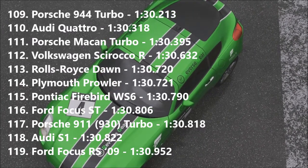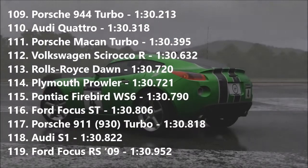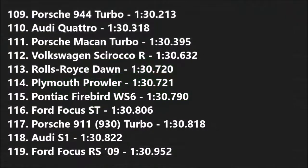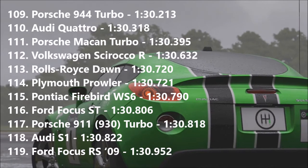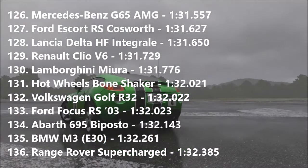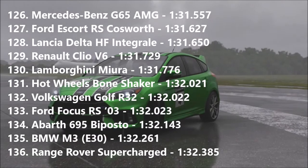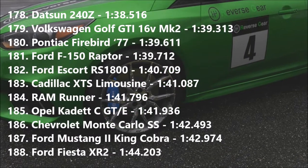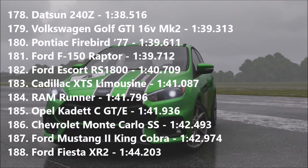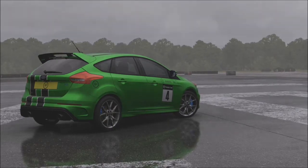Down the board once more, we find the Rolls Royce Dawn in 113th with a 1:30.720, and the Plymouth Prowler in 114th with a 1:30.721. Those two cars are ridiculously close — I couldn't believe it when I set those times. They couldn't be further apart when you think about it — the Prowler's down 300 horsepower on the Dawn and about 3,000 pounds as well. It's insane. The Bone Shaker goes into 131st with a 1:32.021, very close to the R32 and Focus RS down that board. The Bone Shaker just isn't a particularly good vehicle to drive. And finally today, the XTS Limo goes into 183rd with a 1:41.087 — a little bit slower than an Escort RS 1800, a bit quicker than the Ramrunner and Opel Cadet. A pretty decent showing from the limousine, considering the weight of that thing.